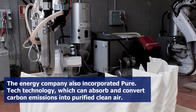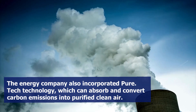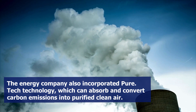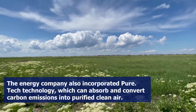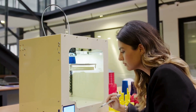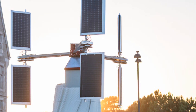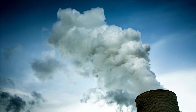The energy company also incorporates a type of 3D-printed coating by La Machina using Pure.Tech technology, which can absorb and convert carbon emissions into purified clean air. Soleolico integrates this 3D-printing technology into its wind turbine with solar panels to create its own surface that can eliminate greenhouse gases.